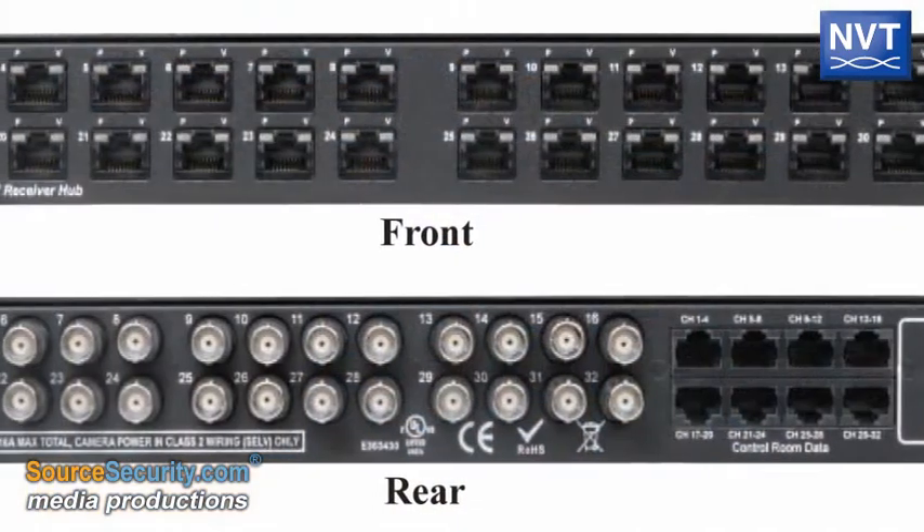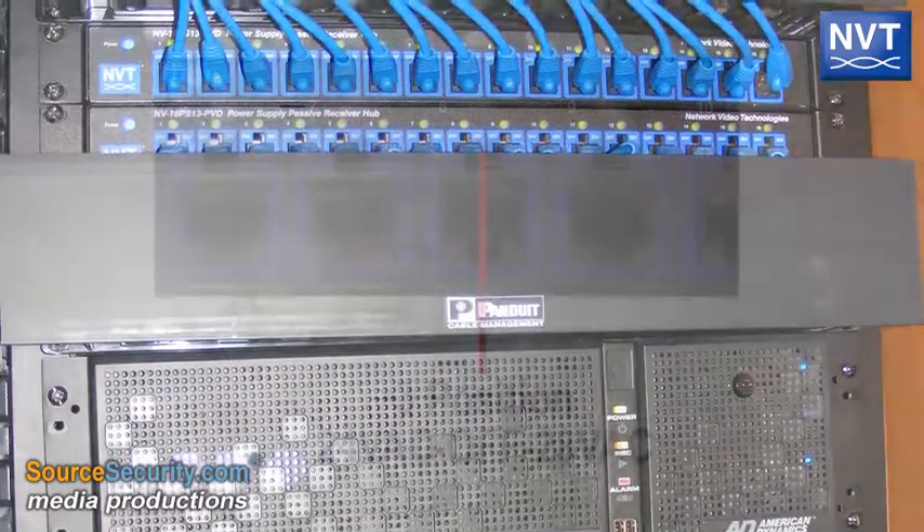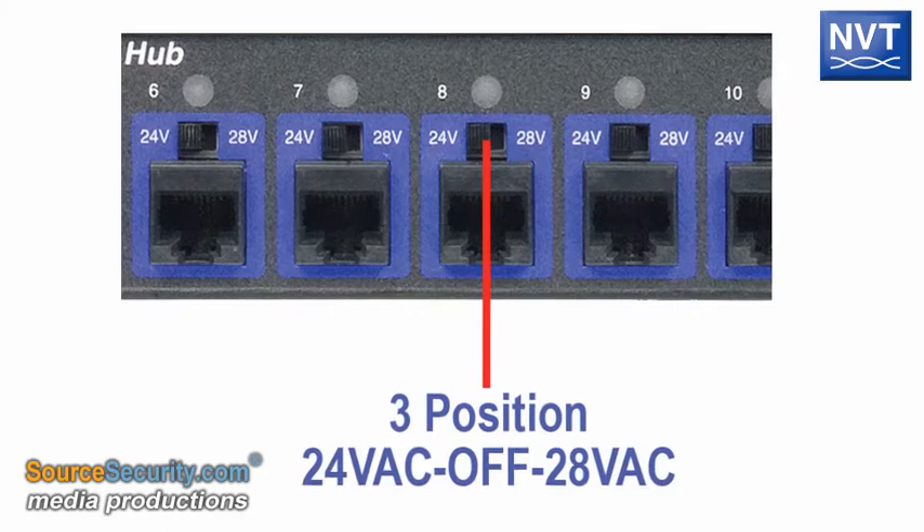NVT PVD products have high port density, saving valuable equipment space. All PVD power hubs feature 24 or 28 volts AC and up to 1 amp per channel.